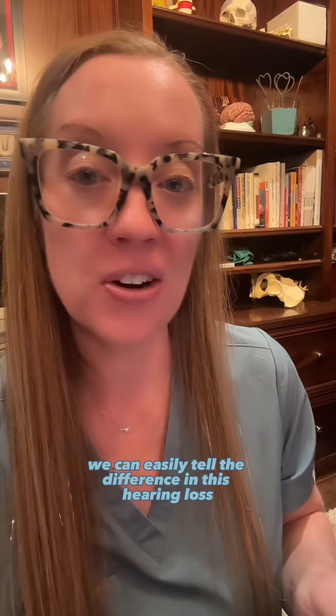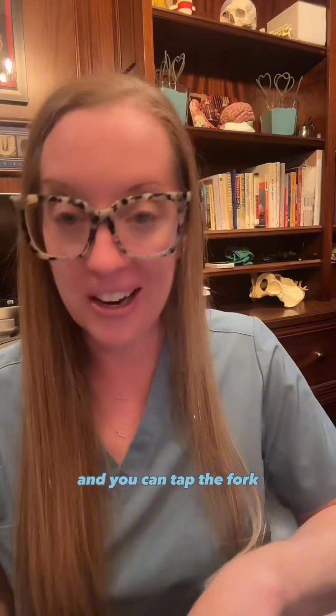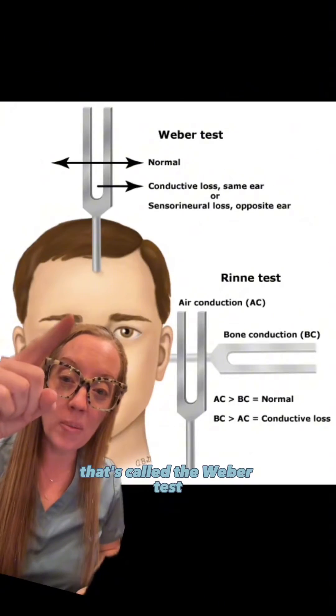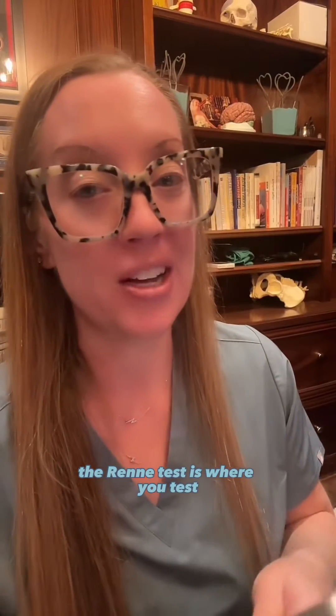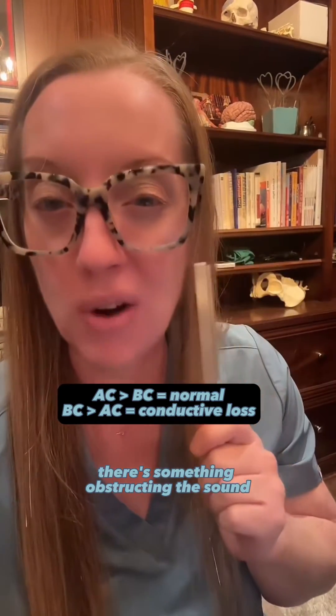We can easily tell the difference in this hearing loss by using something called a tuning fork. This is a 512 hertz tuning fork. You tap the fork, it makes a sound, and you place it on the center of the patient's head and ask where they can hear the sound — in one or both ears. That's called the Weber test. The Rinne test is where you test air conduction and bone conduction to test for conductive hearing loss. You tap the tuning fork and place it on the patient's mastoid. When they stop hearing it on the bone conduction side, you hold that tuning fork in front of their ear to see if they can hear it in the air. Normally you should hear air conduction longer than bone conduction — if you can't, there's something obstructing the sound.